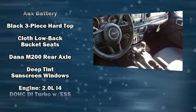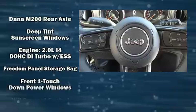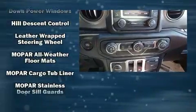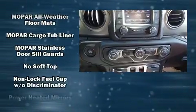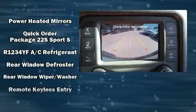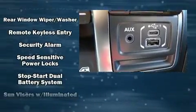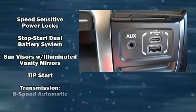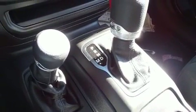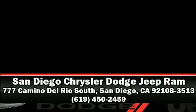Passenger security is always assured thanks to various safety features such as dual front impact airbags with occupant sensing, integrated rollover protection, traction control, brake assist, a panic alarm, and four-wheel disc brakes with ABS. Dynamic stability control supplements the drivetrain. Please don't hesitate to give us a call.